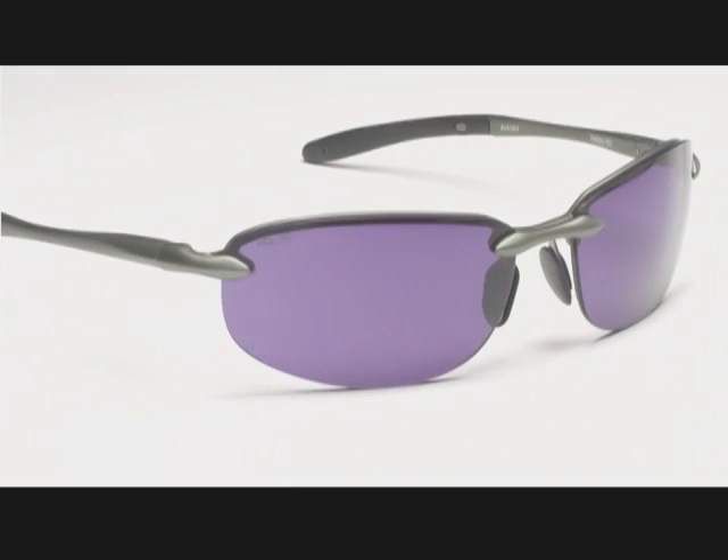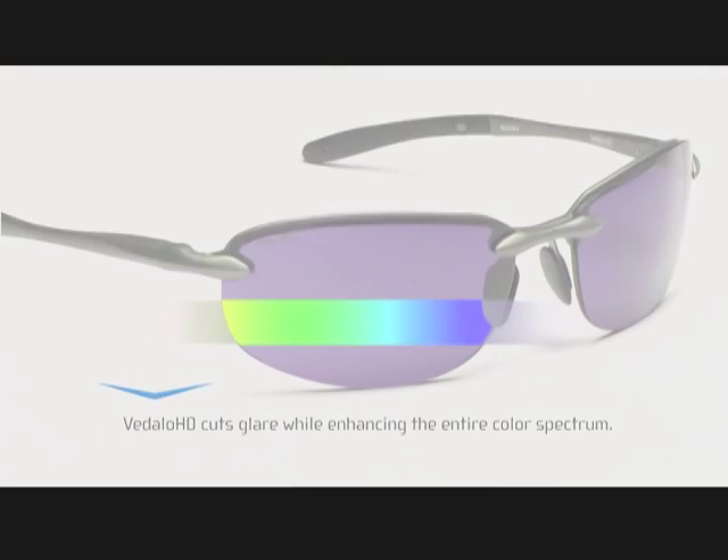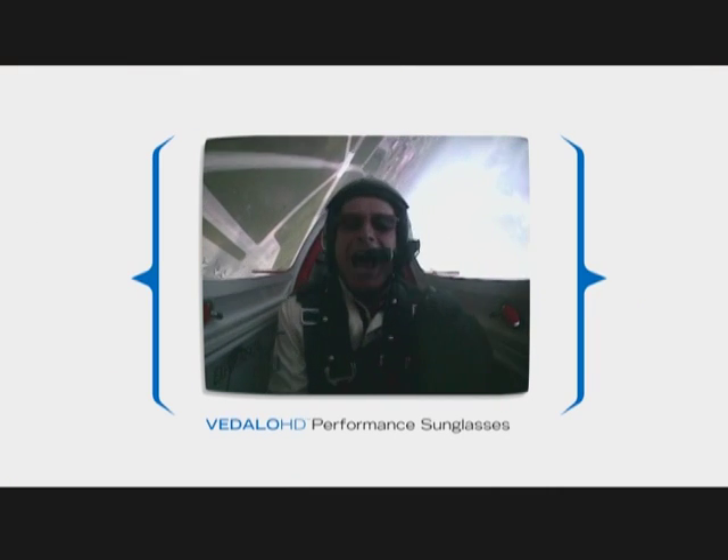Here's the basic idea: Vidalgo HD sunglasses block more light, but let in more color and contrast. That means you see better, which allows you to perform better in the sunlight. Revolutionary sight is by Vidalgo HD.